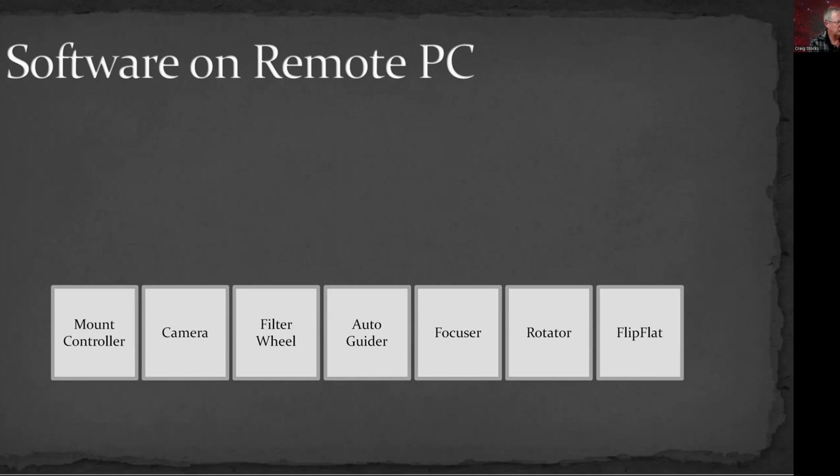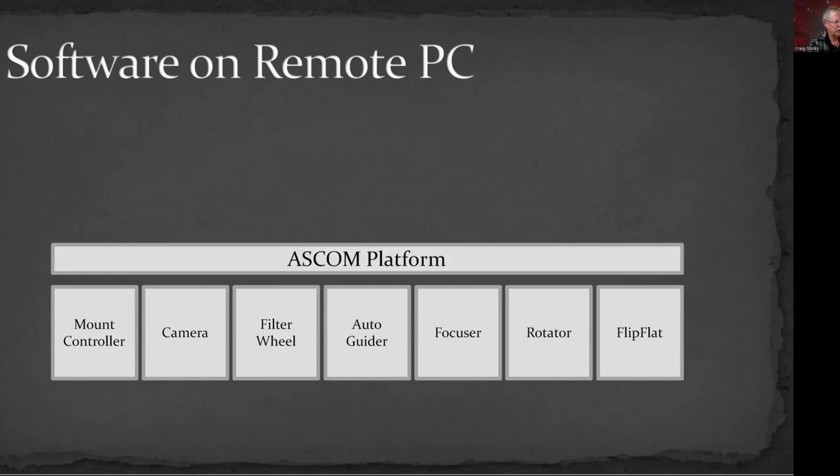These days, most of that gets integrated through or with an ASCOM platform so that the devices can talk to each other. You can get by even without the ASCOM platform — you can sit next to the computer or a thousand miles away and do all these steps manually: point the telescope, trigger the camera, move the filters. You can do all that mechanically just fine.